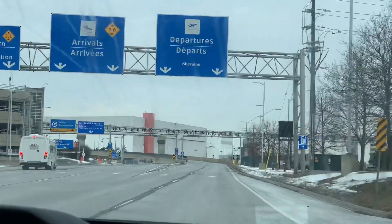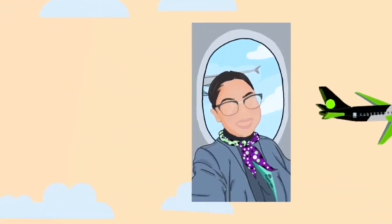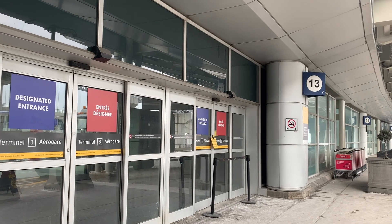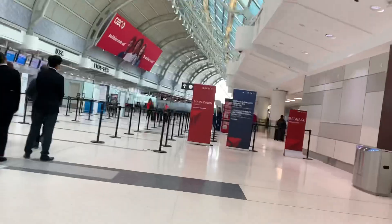Hey guys, welcome back to my channel! For today's vlog I'm taking you to a Palm Springs flight. Because we are doing a US flight today, I'm taking door 13, which is the closest entrance to security to the A gates.